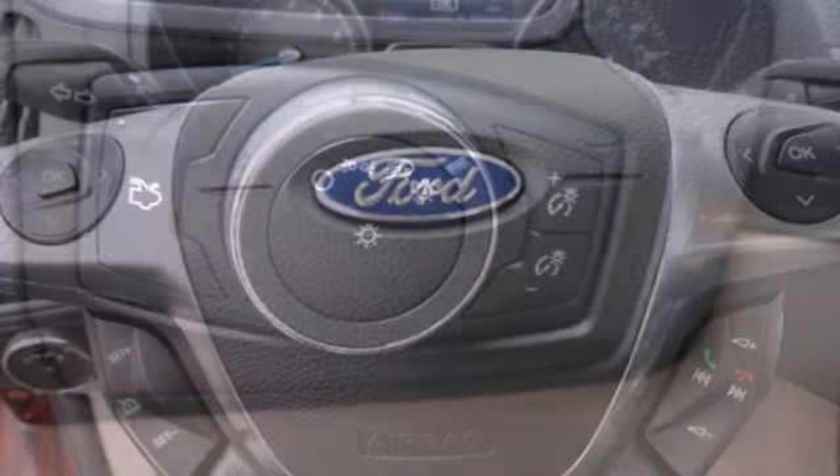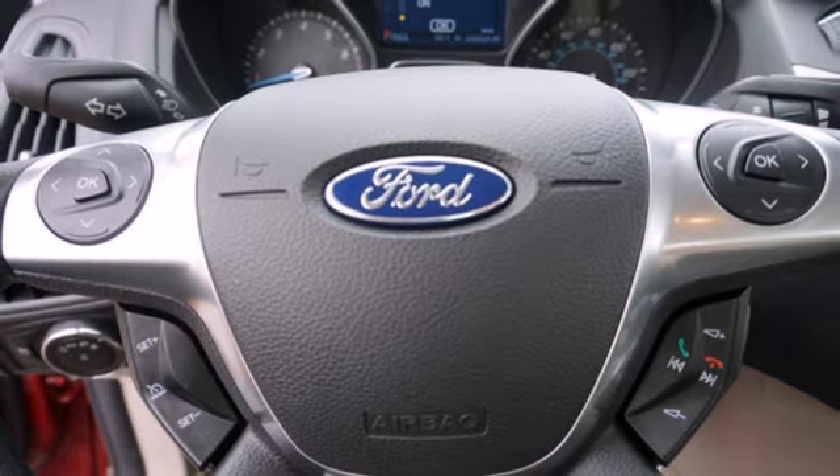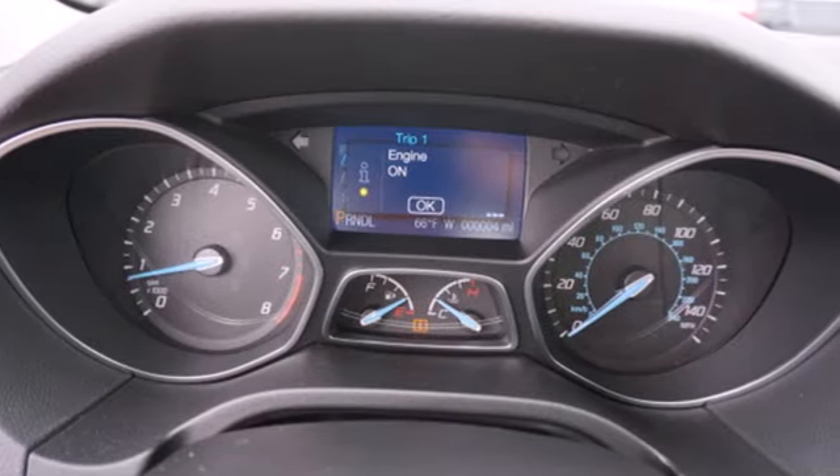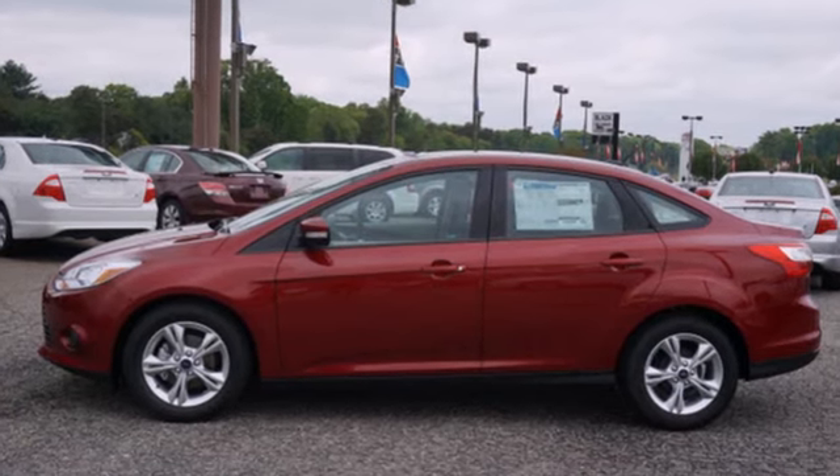You can handle any road condition confidently with the anti-lock brakes, brake assist, and stability and traction control. This 2013 Focus looks coiled and ready to spring. Are you ready to take off?